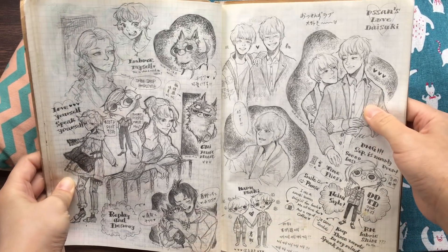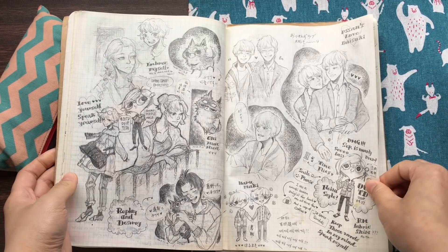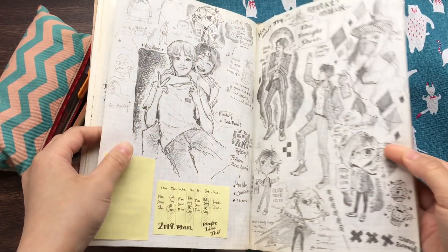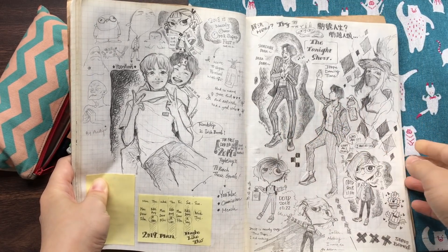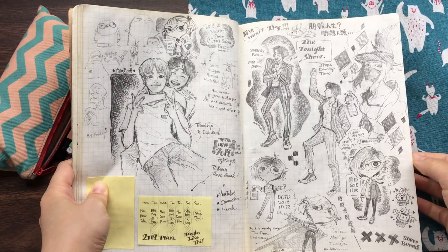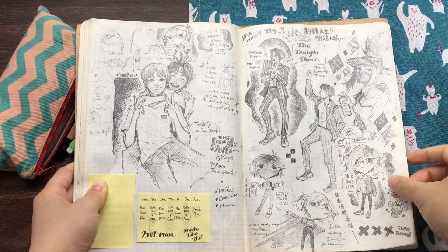This is also from Osan's Love — Halu Maki or Maki Halu, they are just so cute. And this OOTD again. And Jungkook, and J-Hope here. A girl from League of Legends. A KDS group. And also some OOTDs.